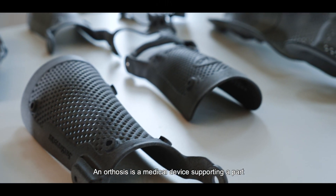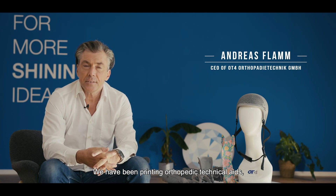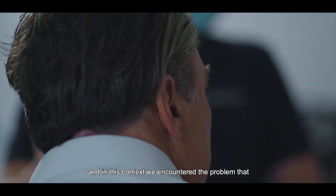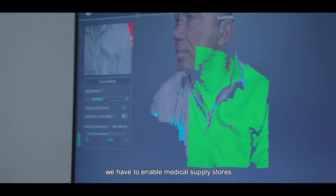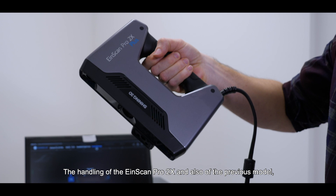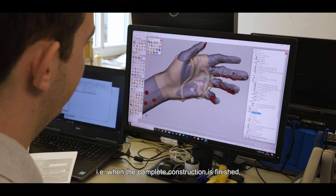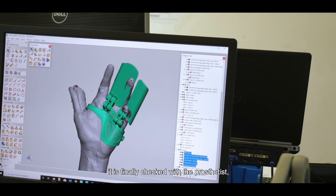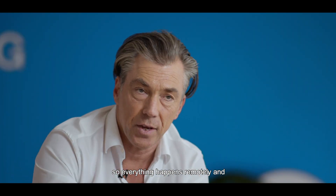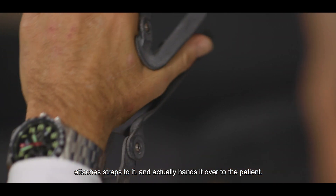An orthosis is a supportive organ which supports a body part or guides a certain growth. We have been working for 3.5 years with orthopedic-technical tools — individual tools from 3D printing — and have addressed the challenge of enabling healthcare providers to perform digital data capture. The handling of the 1scan Pro 2X and its previous model was very self-explanatory. Once the orthosis is pressure-free and the full construction is established, the technician finalizes it using digital tools on PC or phone remotely. The technician assembles the product completely, the patient sees it, and then the actual transfer to the patient takes place.